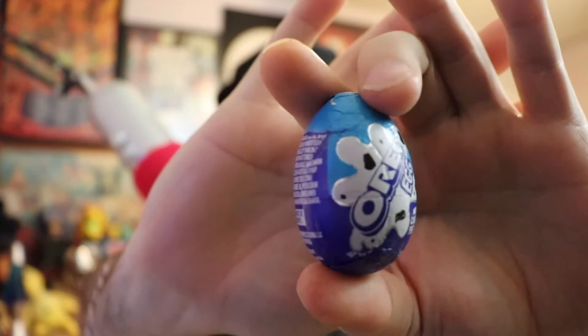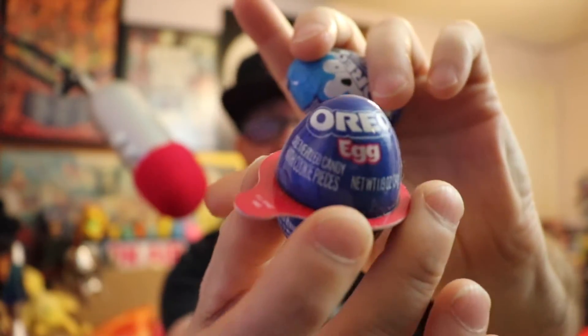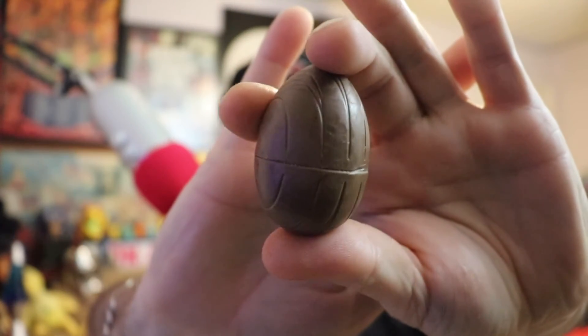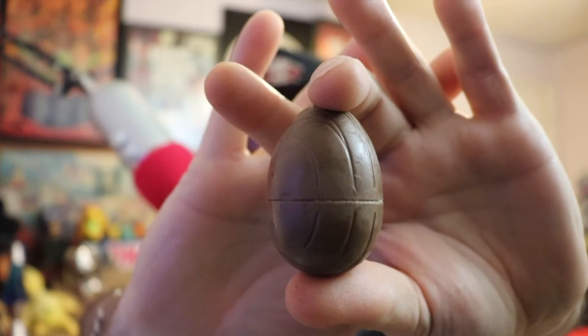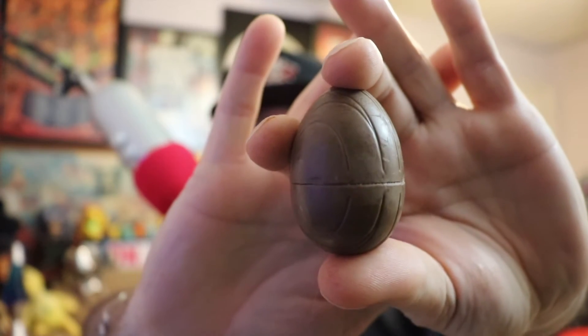Time to move on to the Oreo egg. This is the new modern packaging. Here's the old packaging — it used to come in a hard shell they'd decorate for the holidays, like ghosts or snowmen at Christmas. But they opted to quit using the hard shell and now it's just lazily wrapped in foil like all the others. The eggs get damaged before you can even buy them — people stand at the checkout and mash their thumbs into them.